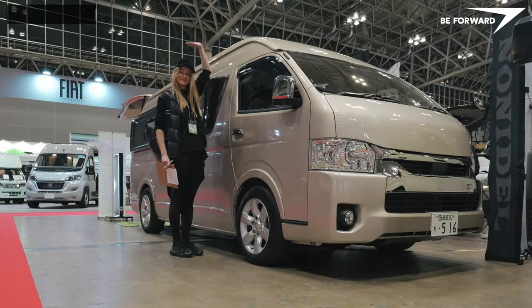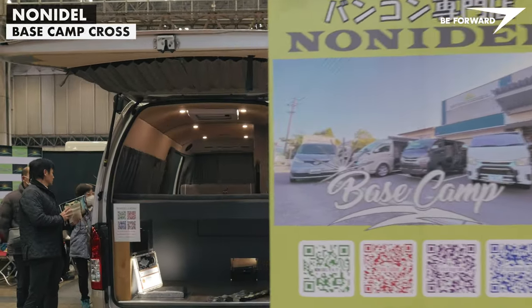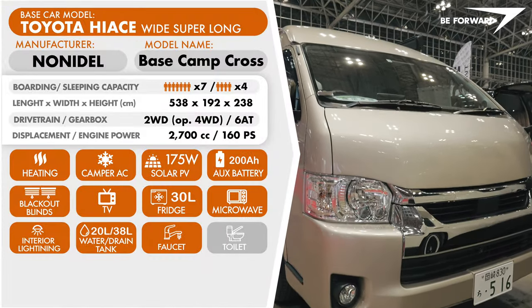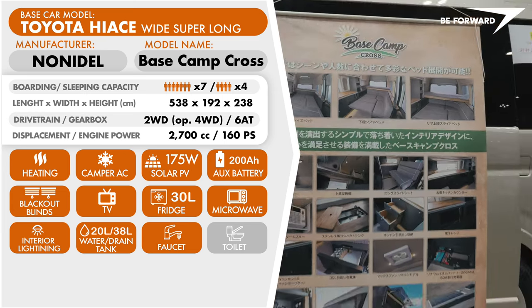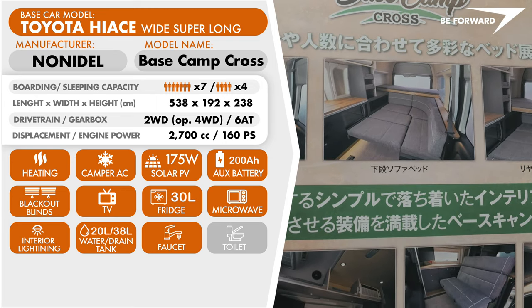The Base Camp, produced by Nani Dell, is a concept with a distinctly contemporary feel. It has everything you need except a bathroom and toilet. Unfortunately, the arrangement doesn't adapt the driver's cabin, which is a bit of a waste of space. Nevertheless, the interior feels spacious and cozy, mainly due to the L-shaped seating arrangement.